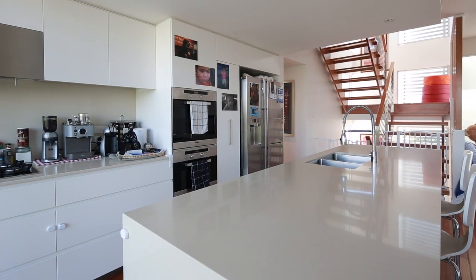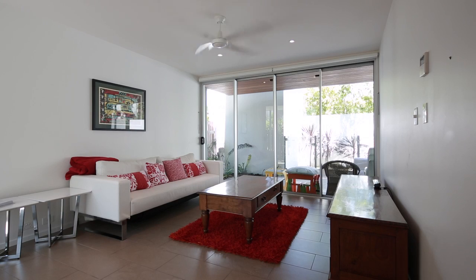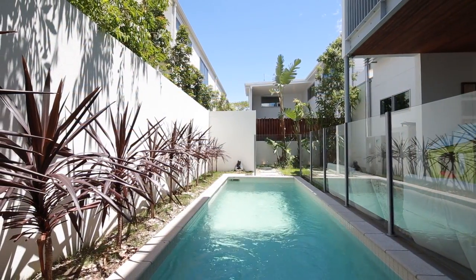This stylish three-bedroom, three-bathroom abode features the highest quality of appointments throughout, with a relaxing south-east aspect overlooking the leafy private yard and swimming pool.